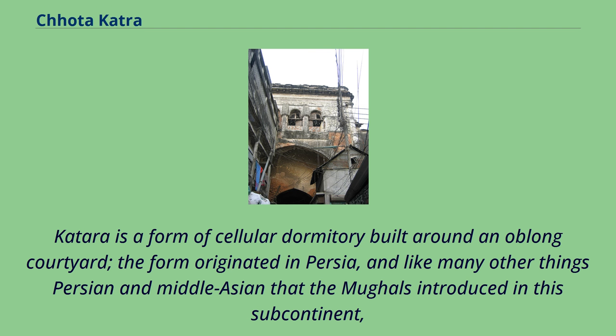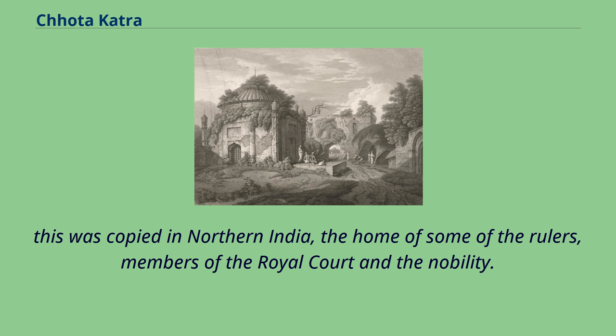A katra is a form of cellular dormitory built around an oblong courtyard. The form originated in Persia, and like many other Persian and Middle Asian elements that the Mughals introduced in the subcontinent, this was copied in northern India, the home of some of the rulers.